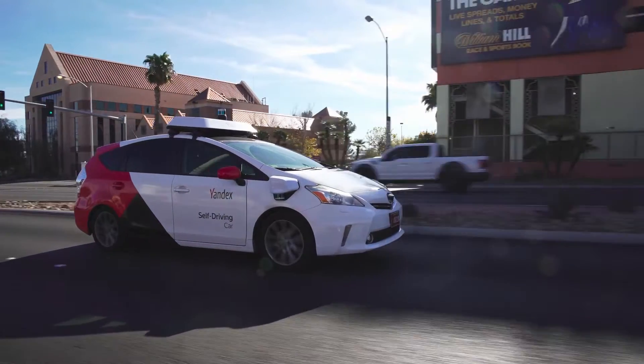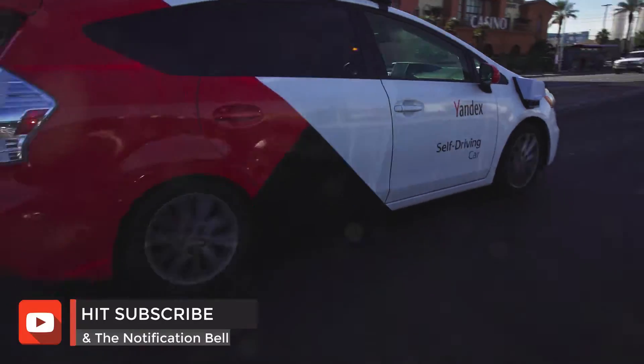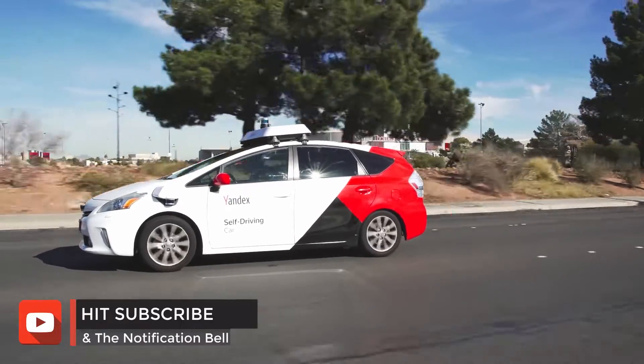Hello everyone and welcome back to TechNuovo. My name's Steph and I wanted to share with you an experience we had with a self-driving car at CES 2020.